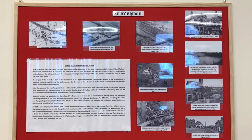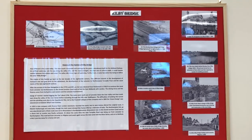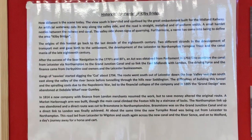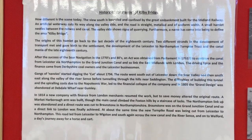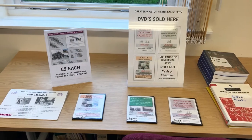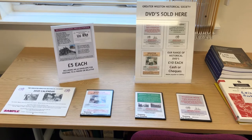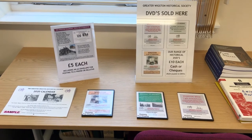Kilby Bridge and the Grand Union Canal are very important parts of our area and played a key role in the development of Wigston Magna. Here we have some photographs and a short history of the hamlet. We have a small area where we display material on sale, such as our DVDs about the area and our annual calendars.